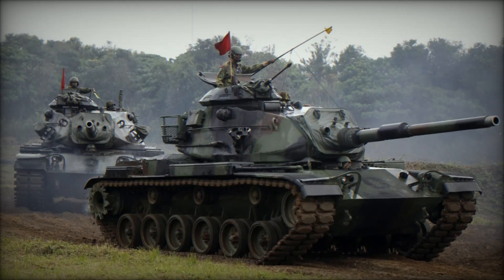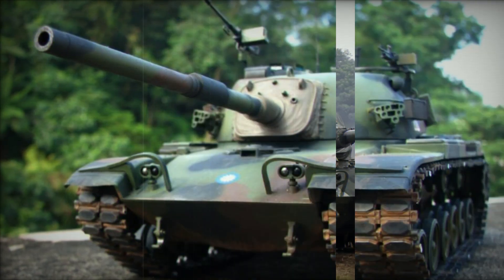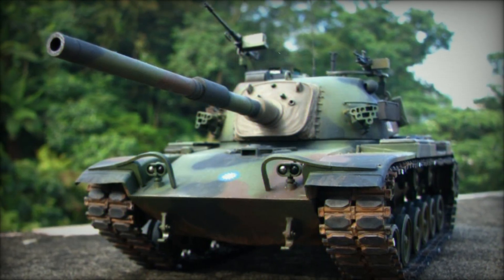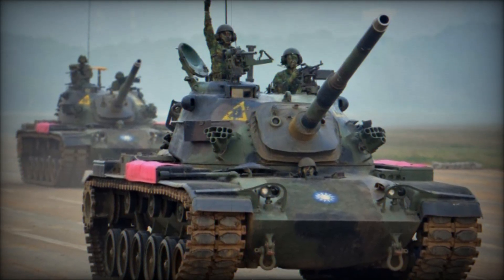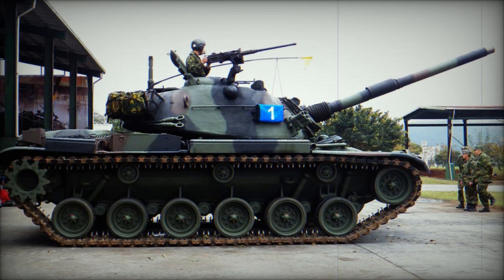An offshoot of the CM11, the CM12 variant, utilizes the FCS and weaponry of the original CM11 but is built on the M48A3 chassis. However, this variant has a reduced operational range of just 126 miles due to the retention of the M48's original engine compartments.